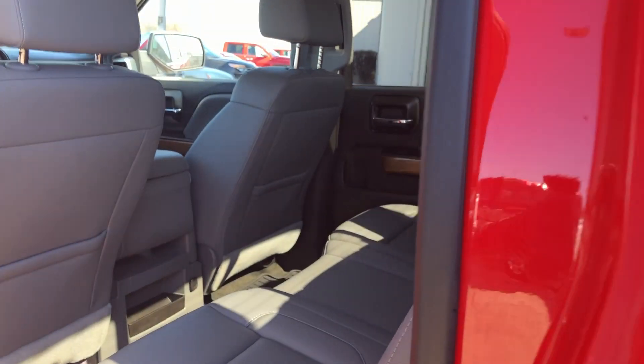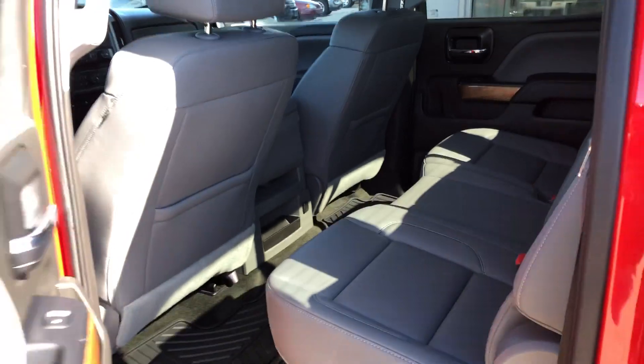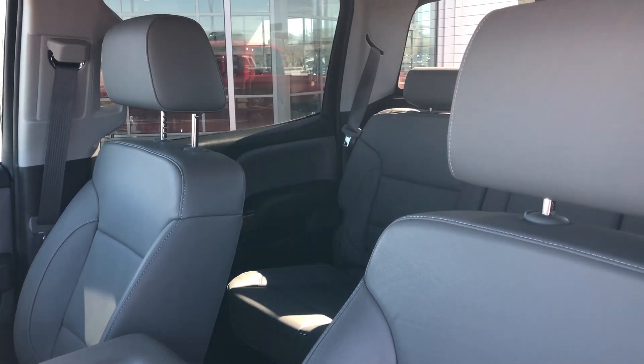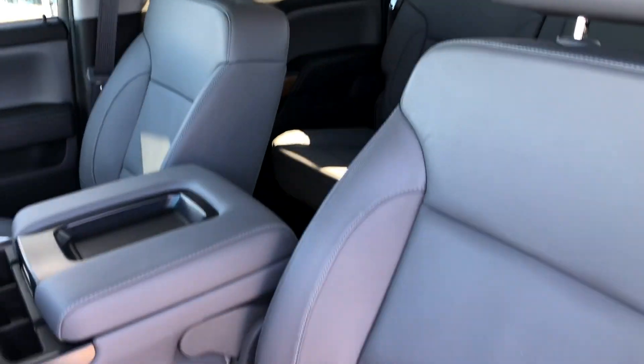Rear passenger seating is this premium gray leather bench. Driver and passenger enjoy these same beautiful premium gray leather bucket heated seats.